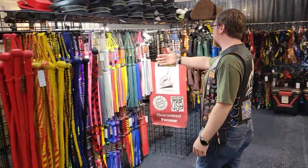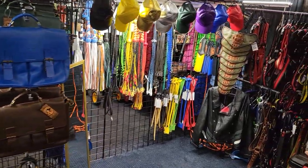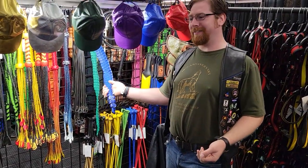And our fabulous wall of impact toys — lots of ways to show your partner you love them by making them black and blue, including real crocodile horn-backed dragon tails.